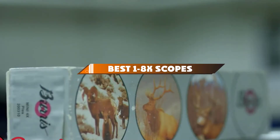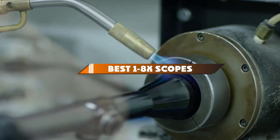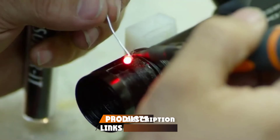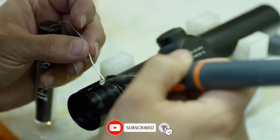Hello guys, in today's video we're going to present to you the top 10 best 1.8x scopes available on the market today. We made this list based on our personal preference and sorted it based on their features, prices, quality, durability, and reputation of the manufacturers.